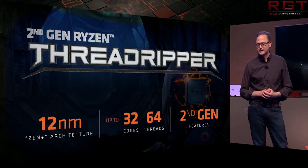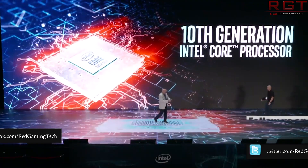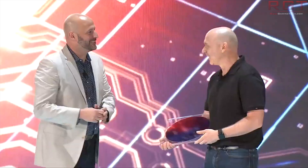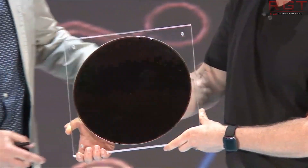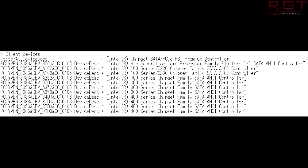We're going to begin with Intel and the 400 series chipset and support for a new processor. This comes to us via the 17.5.1.1021 Intel Rapid Storage Technology Driver. This specific driver adds support for a new CFL-S82R0 CPU and the Intel 400 series chipset family. This is obviously Intel making a move towards the launch of the new 400 series boards, as well as Comet Lake.